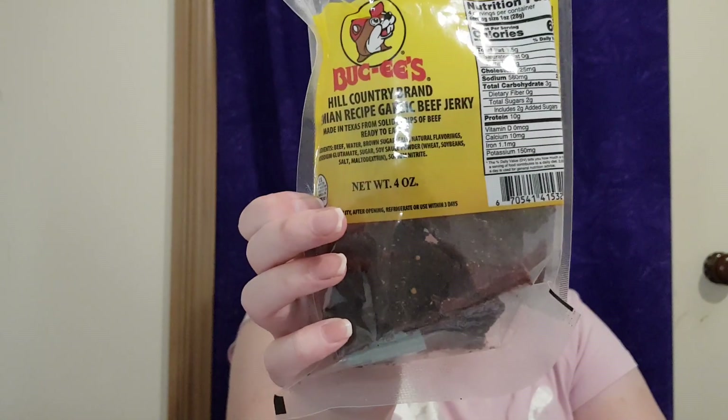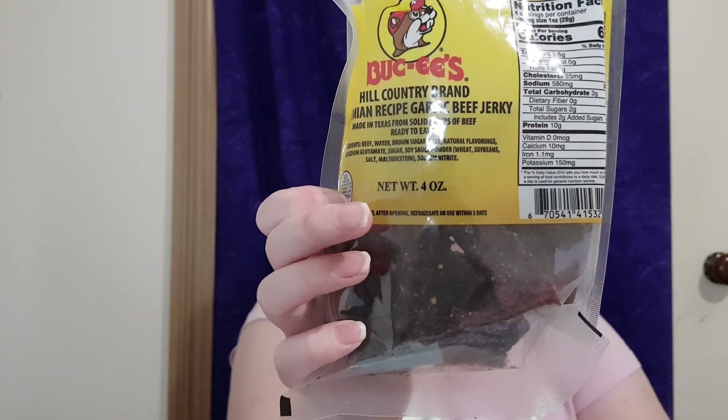Buc-ee's Hill Country brand bohemian recipe garlic beef jerky — my hubby loves beef jerky and I'm definitely gonna try these with him. Actually, Matt was saying the other day that he was doing a trying foods video — I think me and hubby are gonna have to do a trying foods video as well. Definitely 100% now that she's got me all this!